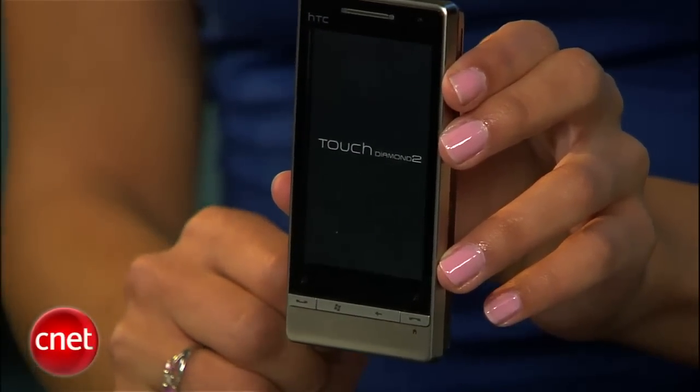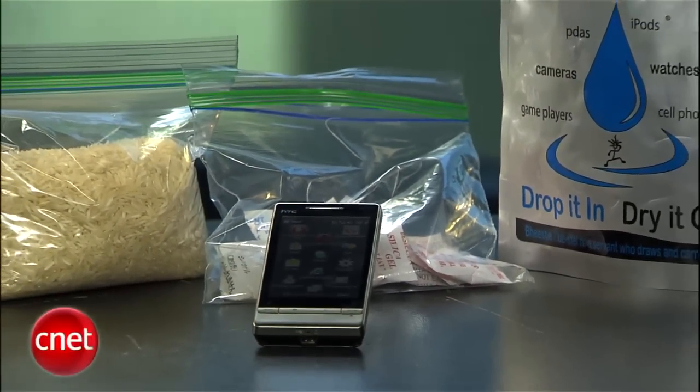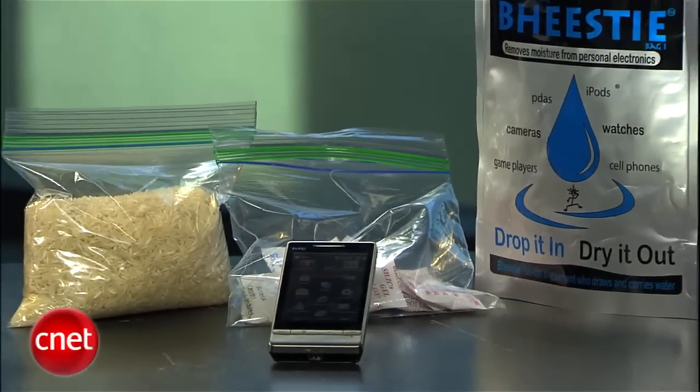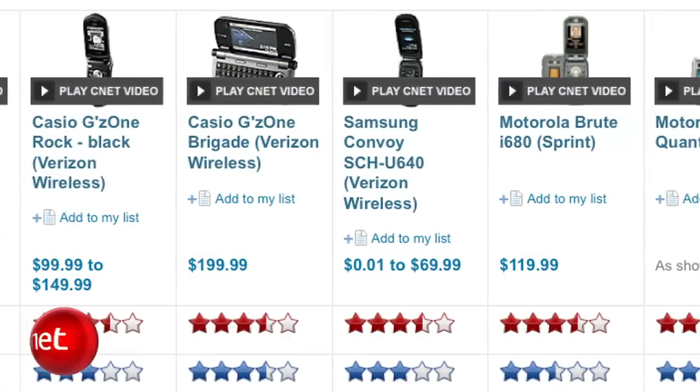These methods should work for many of your devices — from phones to MP3 players and even digital cameras. Just remember, if you're forced to try one of these methods, manufacturers still have sneaky ways of telling if a device has been drenched. Chances are you've voided your warranty, but at least your phone works again. And just a side note: if you find yourself soaking your phone or MP3 player over and over again, you might consider buying waterproof gadgets. For CNET.com, I'm Sharon Vaknin, and I'll see you on the next How To.